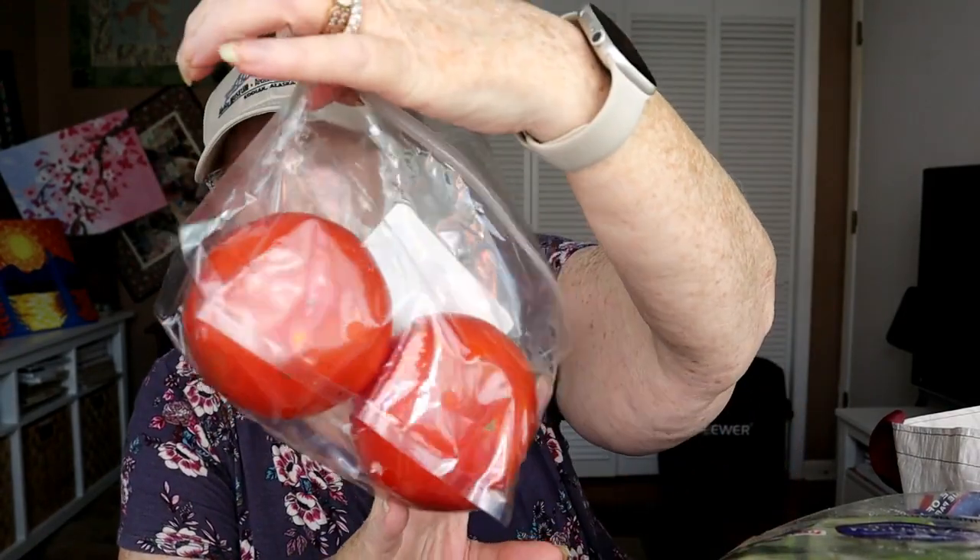I got a couple of tomatoes — the little ones are for salads but I got these for making a hamburger; I'm in the mood for one. These are beefsteak tomatoes and they were $2.39 for the two of them. Product of Mexico, 66 cents a pound.